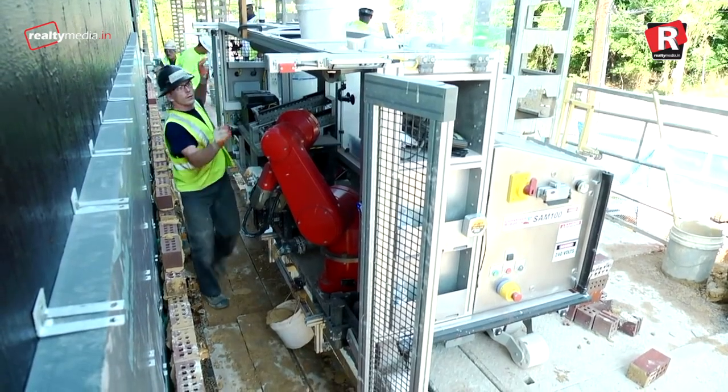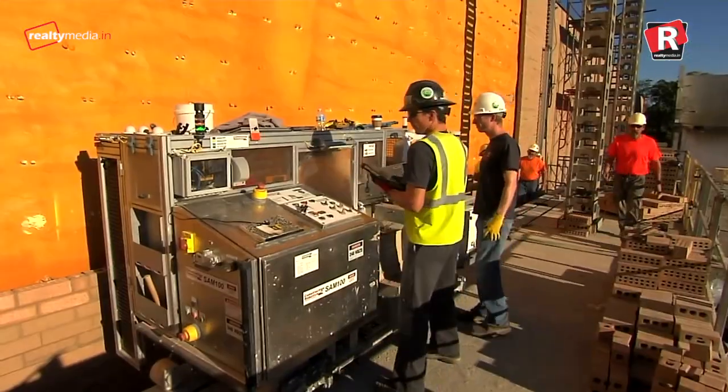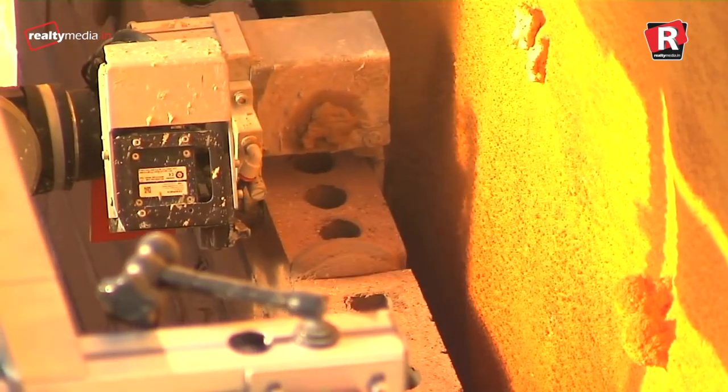The robot is able to do all of this using a set of algorithms and a handful of sensors that measure incline angles, velocity, and orientation.